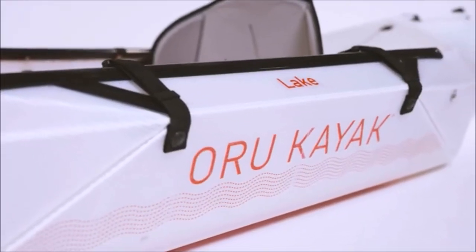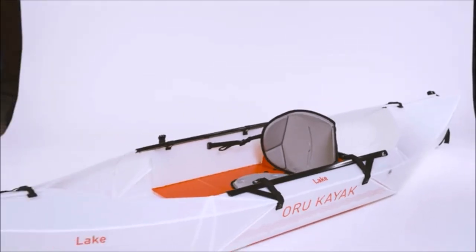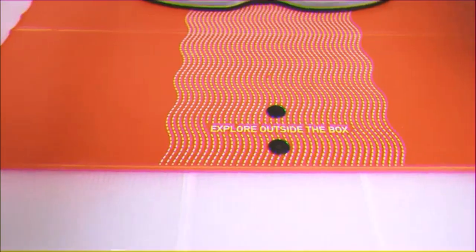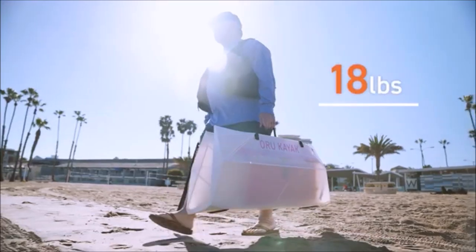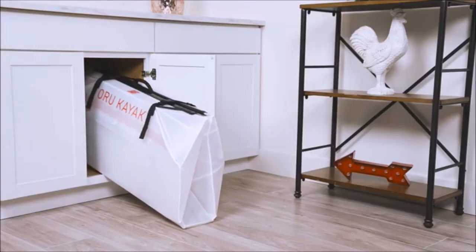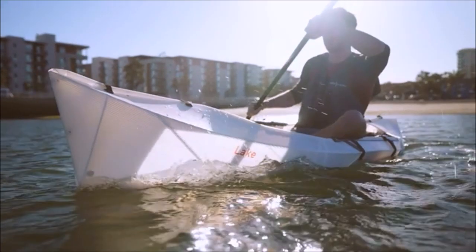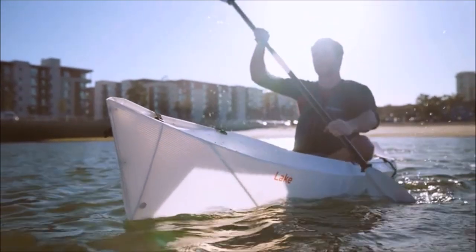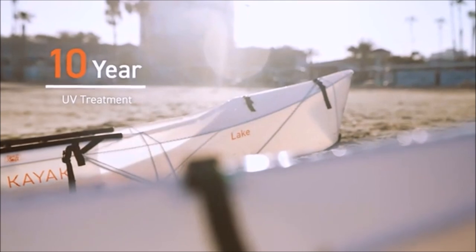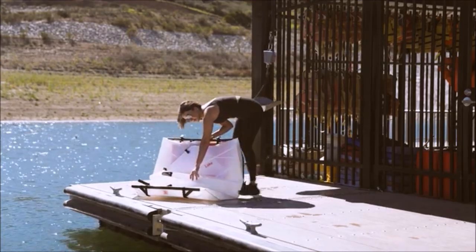Introducing the Oriu Lake. It comes in at 9 feet long and just 18 pounds, and folds up to fit pretty much anywhere — maybe not there. Like all Oriu kayaks, the Lake is made of a durable, double-layered polypropylene with a 10-year UV treatment, so it can withstand all of your adventures and be folded tens of thousands of times.